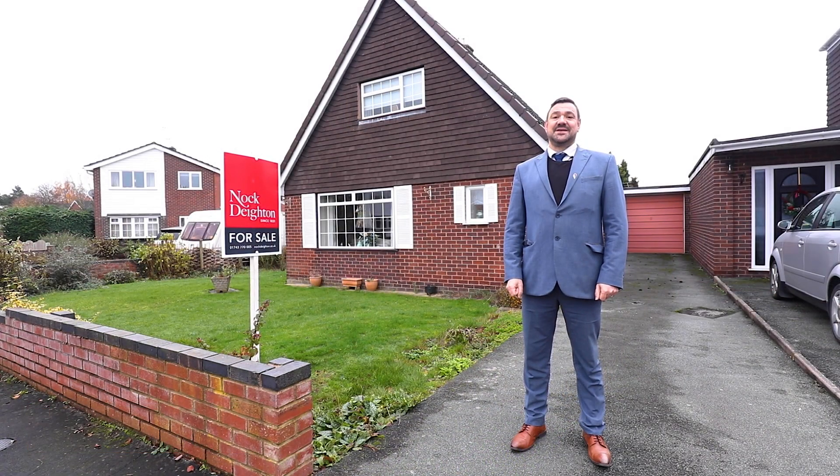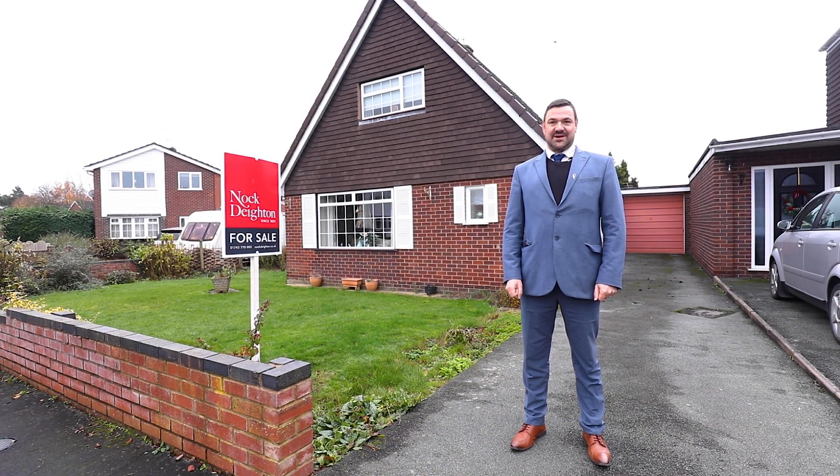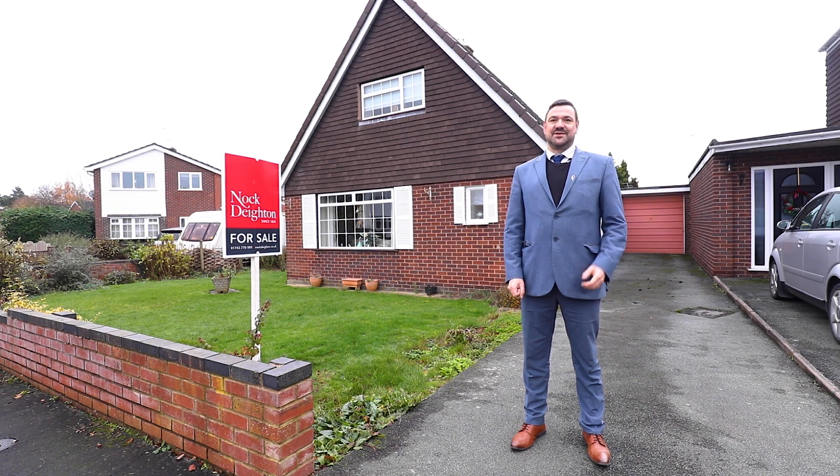Hi, it's Andy from Nock Deighton in Shrewsbury. Today we're in Meal Village, on Coolock Close. Really nice location, a couple of miles from the town centre, a couple of miles from the commuter link roads.